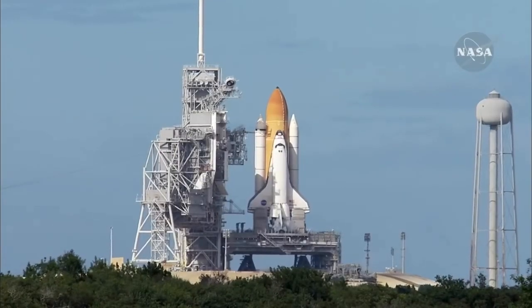Three good auxiliary power units, three good fuel cells, three good main engines. One minute, 50 seconds into the flight. Ten seconds away from solid rocket booster separation. Booster officer confirms staging — a good solid rocket booster separation. Guidance now converging. Atlantis steering into the center lane of Highway 129 en route to the International Space Station.